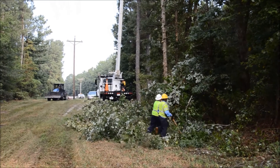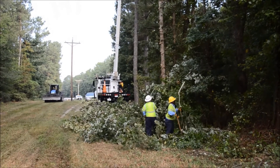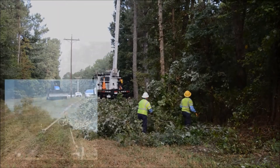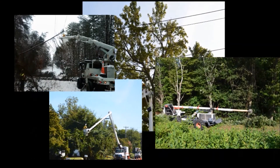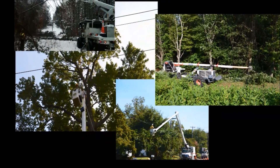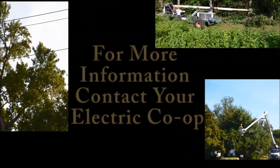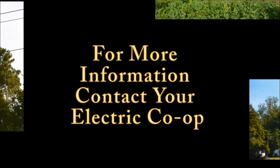As cooperative members and good stewards of our environment, it's in all our best interests for electric utilities to maintain rights-of-way. Together we can avoid some of the costs involved with power restoration and storm cleanup, helping to save you money while keeping your lights on. It's a win-win for both co-ops and our members.